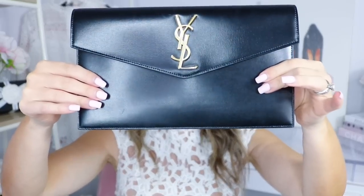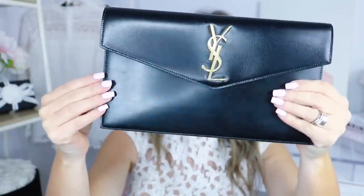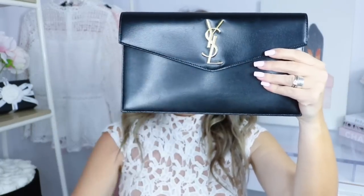Starting with the beautiful uptown clutch — this is smooth Italian calfskin leather. It's really streamlined: you have an envelope opening on the front with a magnetic closure, it's very thin, the back has a glossy material with the shiny YSL logo. It comes in a variety of colors, opens to just one compartment, and says Saint Laurent Paris inside.